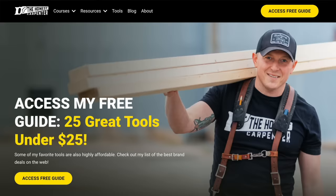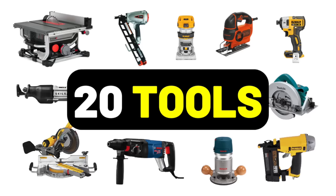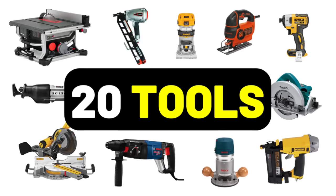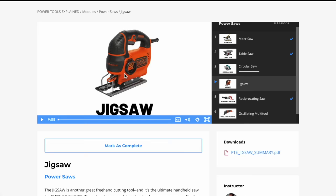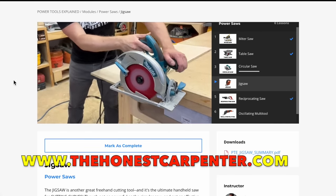Be sure to visit us at thehonestcarpenter.com where you can find my new online course, Power Tools Explained. It's a deep dive on how to use the 20 most important power tools for carpenters and DIYers, and it can really help newcomers get used to these tools. That's available right now in the links below and above.